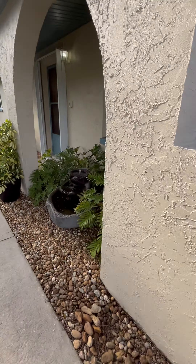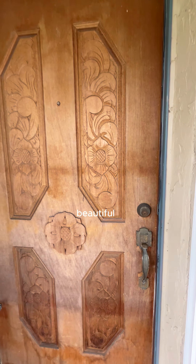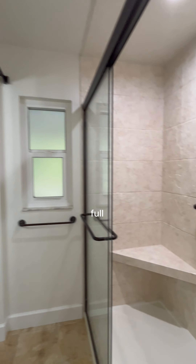Hey everybody, it's Margaret with RE/MAX Aerospace. Check out my new listing — let's look at this beautiful house at 5070 Carter in Port St. John. You are going to love this place.